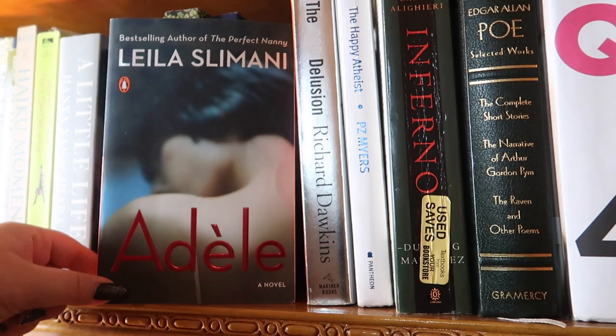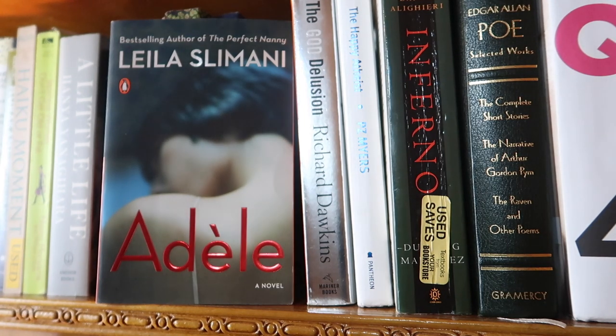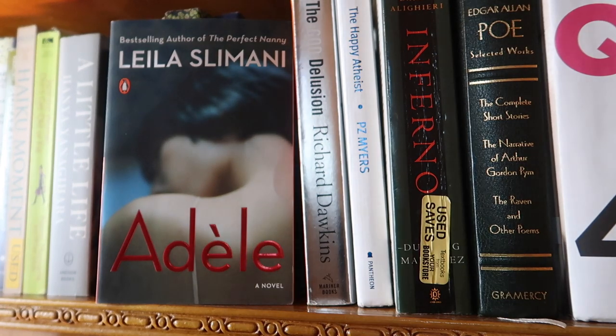Next I have the book Adele — I picked it up on recommendation through book swaps and because the author also wrote The Perfect Nanny, which was an incredible book my co-worker lent me. I didn't like Adele as much as The Perfect Nanny, but it was still an interesting read.